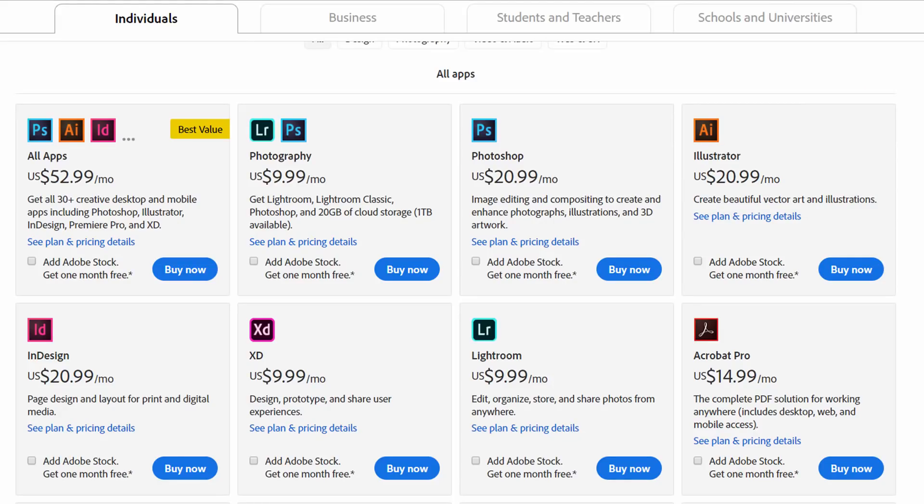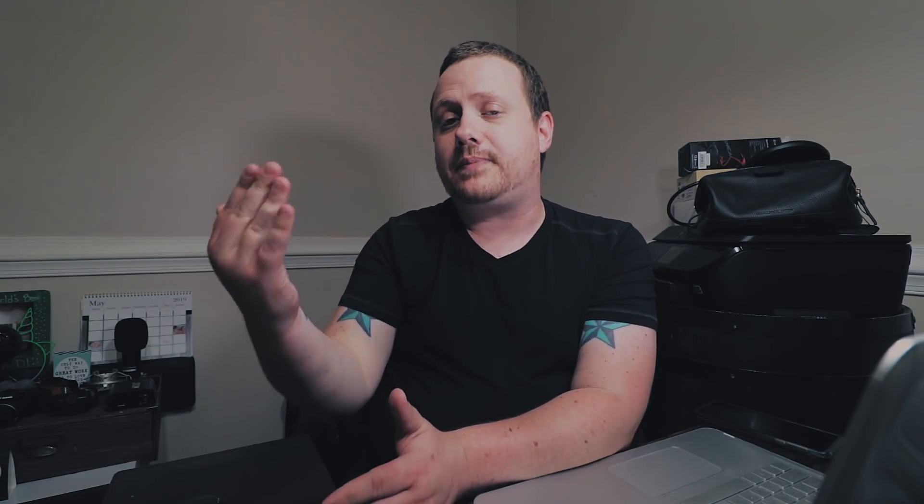Does it still compare? Let's start with price. When it comes to price, DaVinci Resolve wins hands down. For Premiere Pro, you can either get it as a standalone app for $20.99 a month, or as part of Creative Cloud for $52.99 a month. DaVinci Resolve has a free version that is feature-packed — it's what I use to make all of my videos. And if you did want to upgrade, you can pay $299 one time to get DaVinci Resolve Studio, which is loaded with even more effects and features. On a long enough timeline, even if you get Premiere Pro as a standalone app, it's going to end up being more expensive.